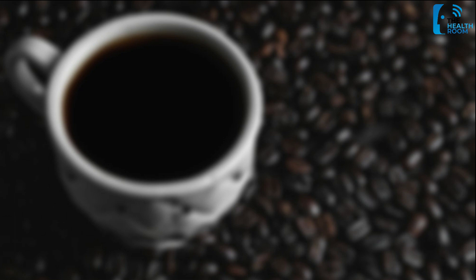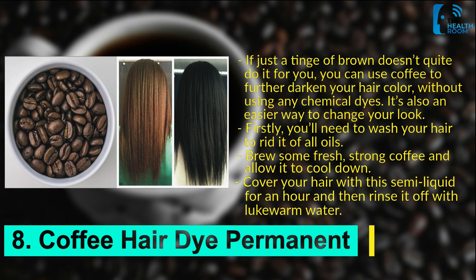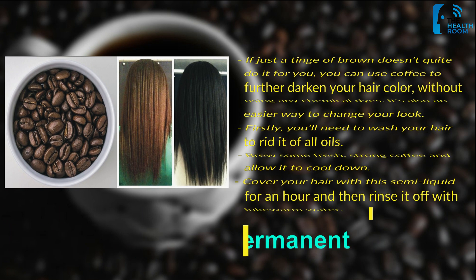Number 8: Coffee hair dye permanent. If just a tinge of brown doesn't quite do it for you, you can use coffee to further darken your hair color without using any chemical dyes. It's also an easier way to change your look. First, you'll need to wash your hair to rid it of all oils. Brew some fresh, strong coffee and allow it to cool down. Cover your hair with this semi-liquid for an hour and then rinse it off with lukewarm water.